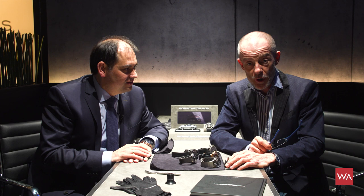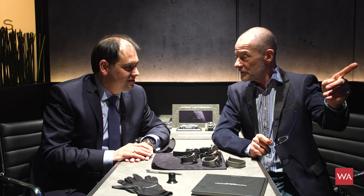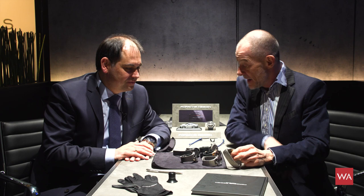Welcome everybody, I am Alexander Linz, head of content of watchadvisor.com, reporting live from Baselworld 2019. With me is Rolf Bergmann, the chief technical officer of Porsche Design Timepieces. We are almost in a car — there was a sound of a car shortly. Nice, perfect timing.